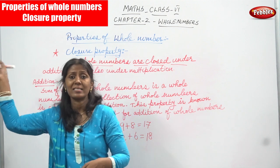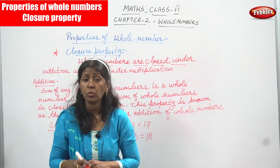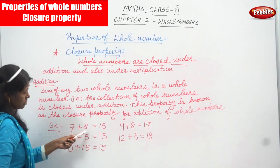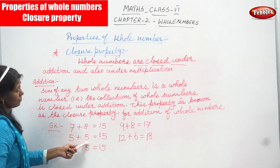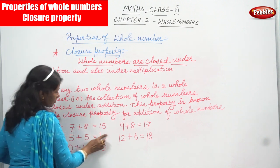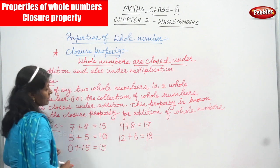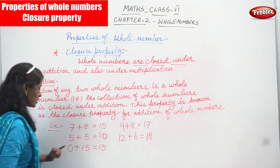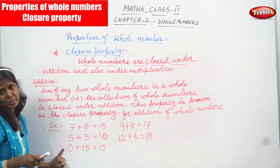All natural numbers start with 1, 2, 3, 4, 5, 6, 7, 8, 9, 10, 11, 12 and keep going — they are infinite. So 7 and 8 are whole numbers; add them together and you get the whole number 15. Next, 5 is a whole number and 5 is a whole number; 5 plus 5 equals 10. Then, 0 is a whole number and 15 is a whole number, but 0 is not a natural number — it is a whole number only.